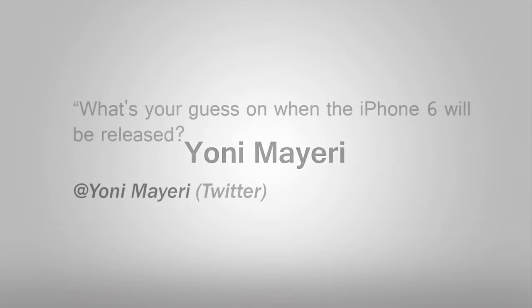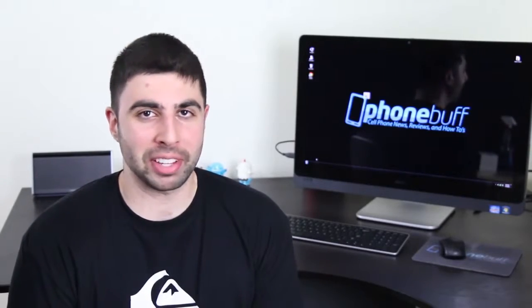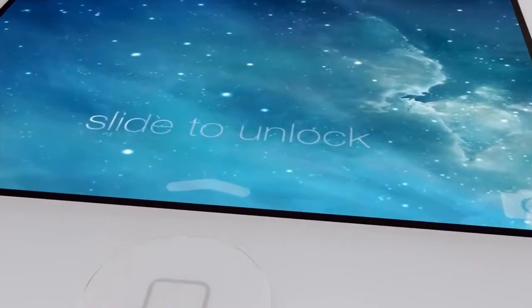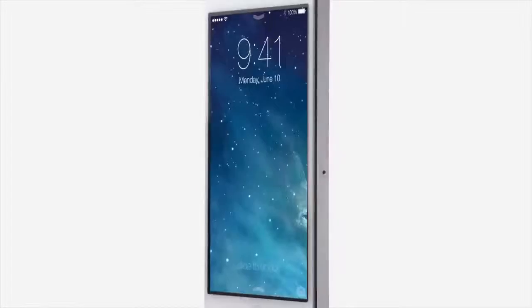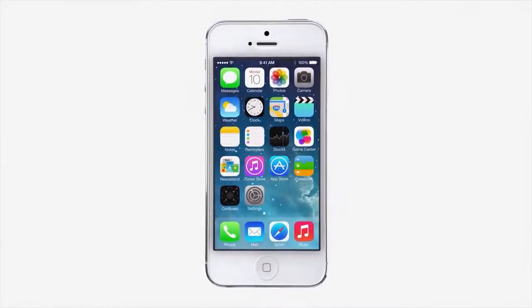Yoni Miuri asks: what's your guess on when the iPhone 6 will be released? July 2014. But if you're talking about the iPhone 5s, I'd say somewhere between late August and early October. Apple typically sticks to about a one-year product cycle with the iPhone, and considering that the iPhone 5 was released last September, it's due anytime now barring any kind of manufacturing delays.